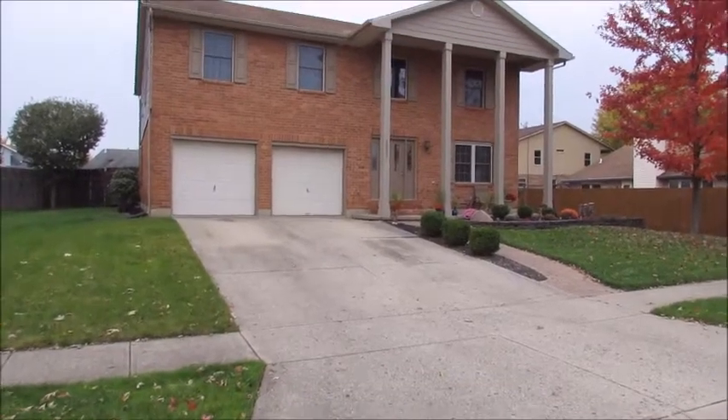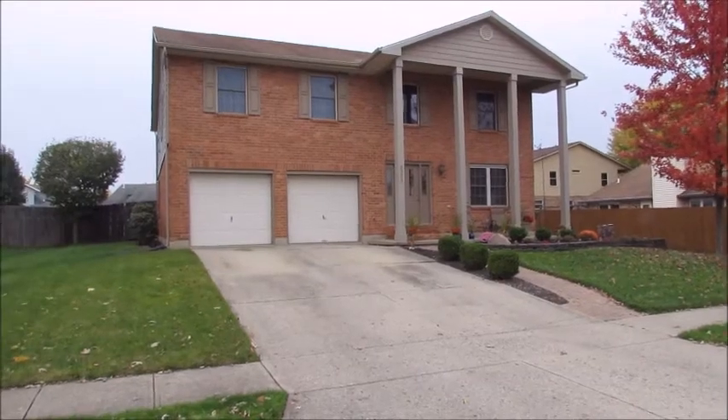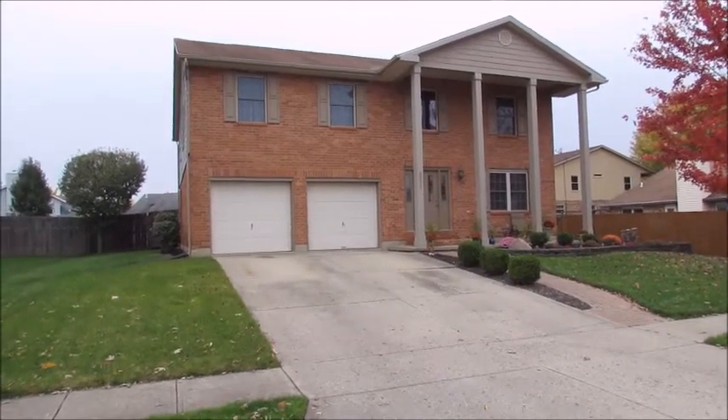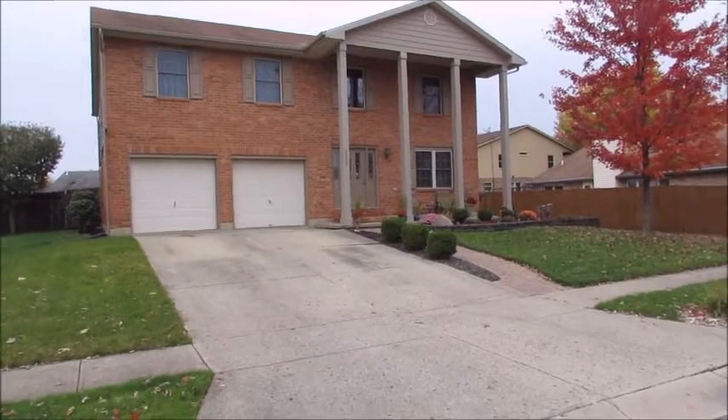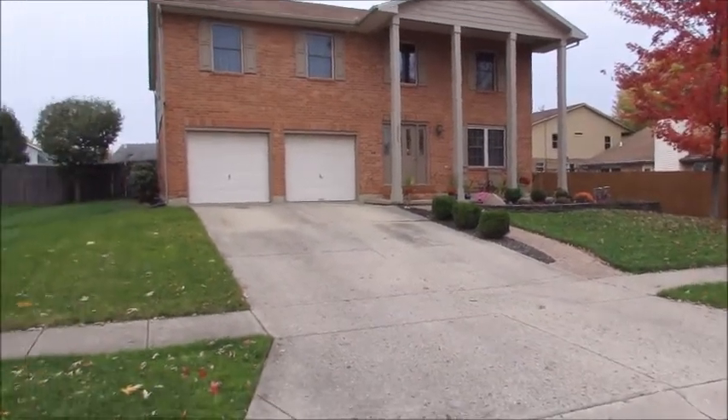Good morning everyone. We're here at 8953 Cadet Circle in Dayton, Ohio, in the Huber Heights City School Systems. Beautiful fall day. This is a wonderful listening two-story with lots of updates. Super excited to get inside.